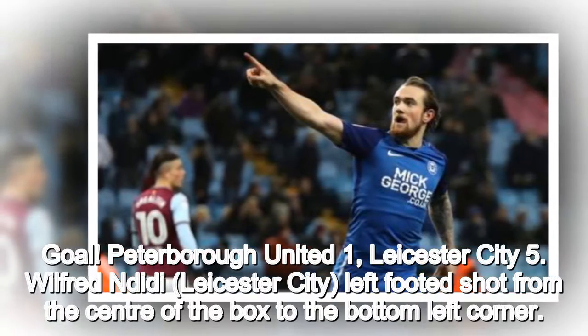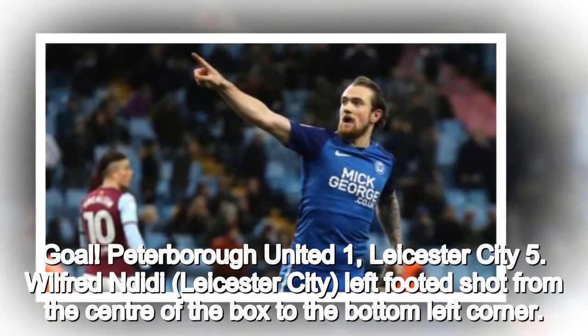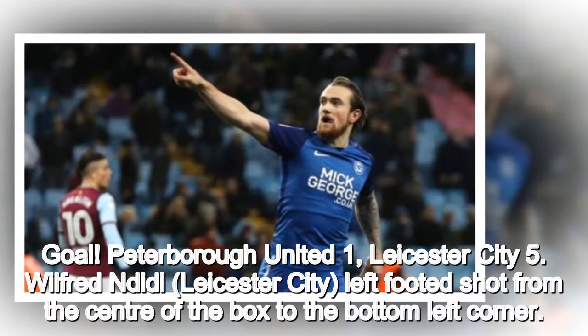Goal. Peterborough United 1, Leicester City 5. Wilfred Ndidi, Leicester City, left-footed shot from the center of the box to the bottom left corner.